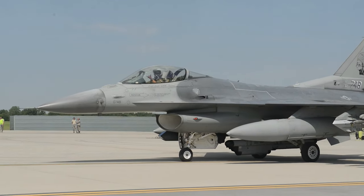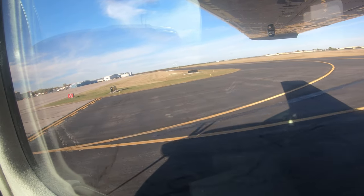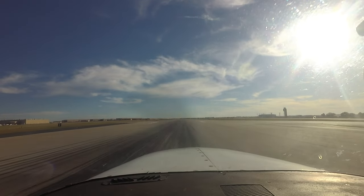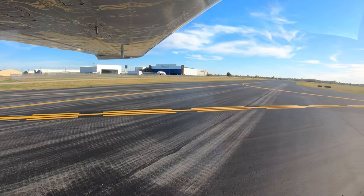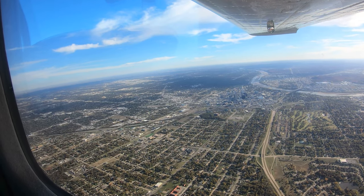Being aware of the hotspots and other configuration issues at Tulsa will help pilots make better decisions and, along with the air traffic control tower, keep the operation safe and efficient. We hope this short video helps you prepare for your trip to Tulsa International Airport. It's always better to know before you go.